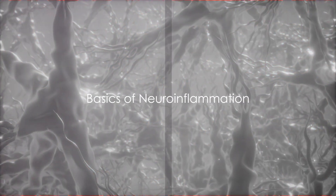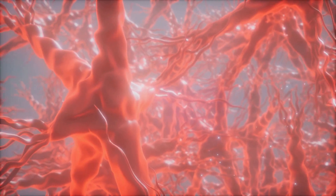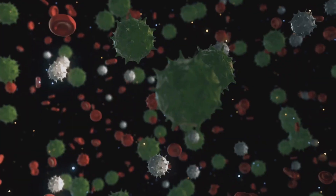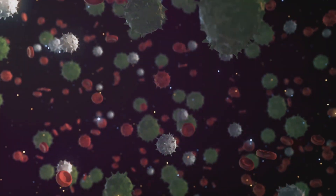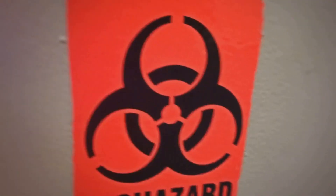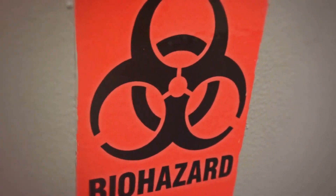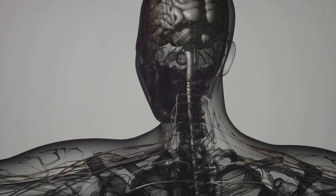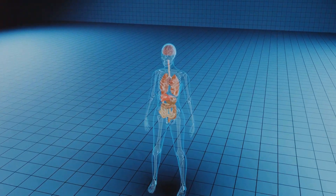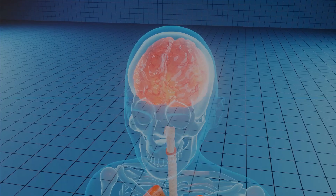Now, imagine a foreign invader attacking these vital cells. Our body's response? Inflammation — neuroinflammation, to be exact. This is our body's immune response to defend our brain. It's a process where our immune cells rush to the neural tissue, causing inflammation. This can be triggered by a variety of factors, including infections, injuries, or even toxic substances. While it's a protective mechanism, if it gets out of hand, it can lead to tissue damage and various neurological disorders. Neuroinflammation: a protective response that can sometimes turn against us.